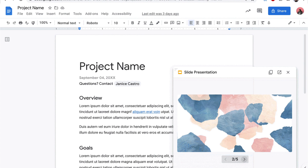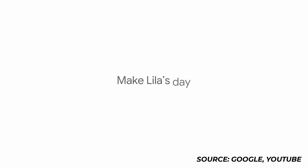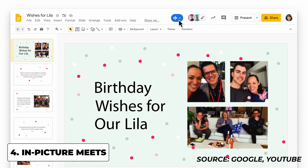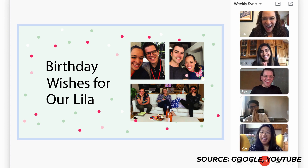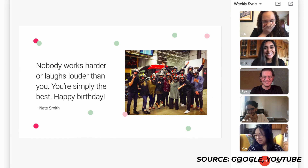They're just enhancing a few of the natural integrations you would expect in an application like this. They're also rolling out Meet picture-in-picture to Docs, Sheets, and Slides, so you can have a collaboration and a conversation while you're in Slides. They released that back in July and it's coming very soon.